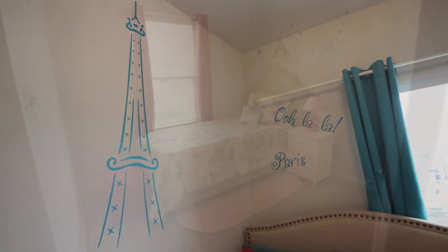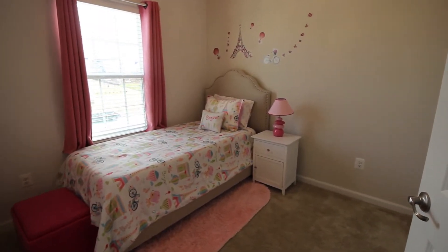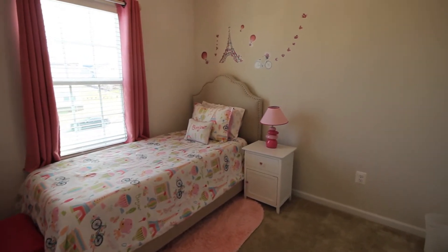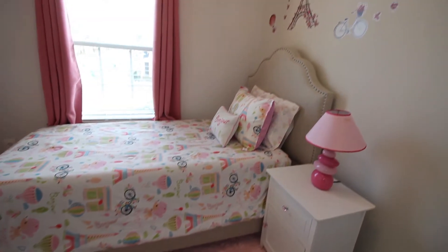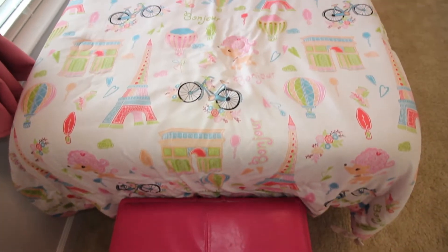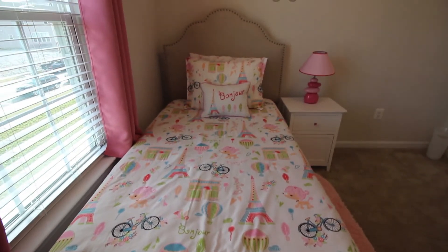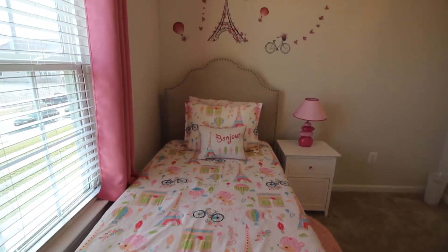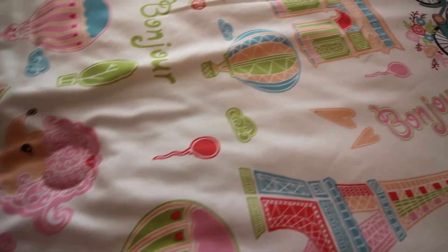Here we have my youngest daughter's bedroom. Her favorite color is pink, so I picked a light pink to make a difference from her sister's room, since they both picked the same Paris theme. I got this cute Paris building bedding set from Walmart.com — the set came with one pillowcase, one sheet set, and one decorative pillow.